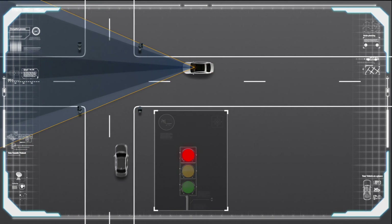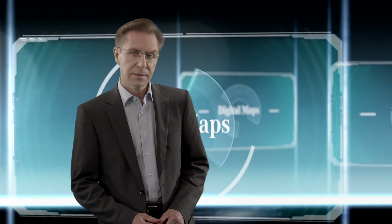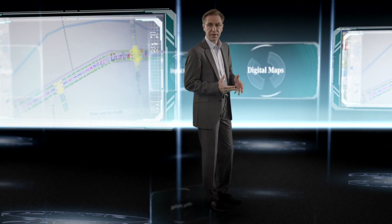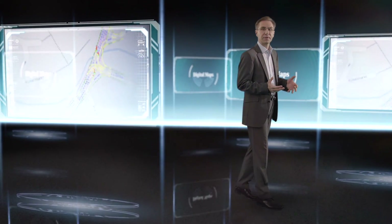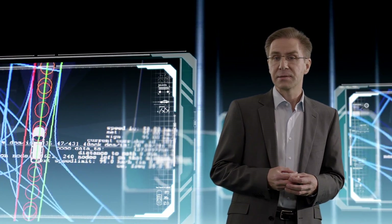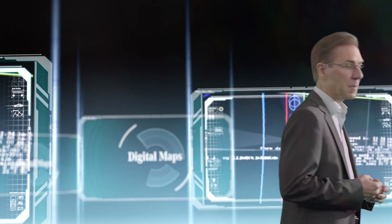One camera looks to the front and checks traffic lights. Another one covers the back and helps to improve localizing the vehicle together with the GPS system. The vehicle is assisted by digital maps, which are more precise and more detailed than conventional navigation maps. They contain, for example, the position of stop lines or traffic lights — advanced information which is later validated with the onboard sensor system.